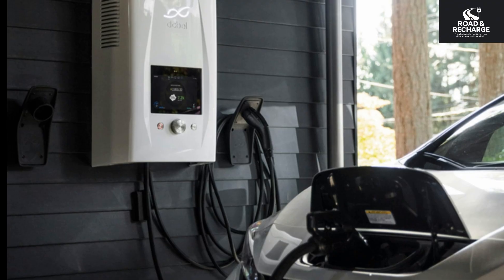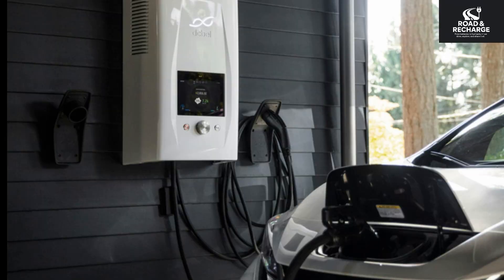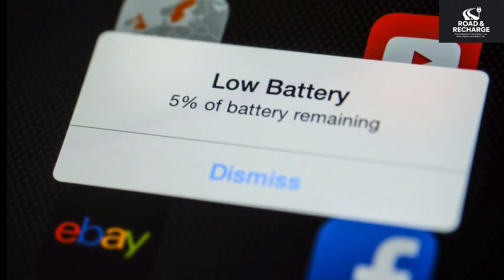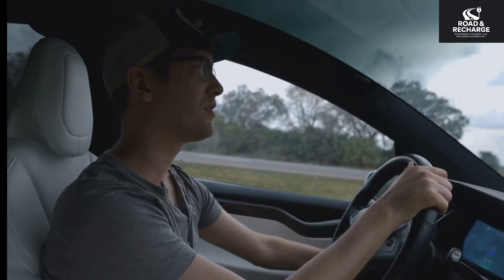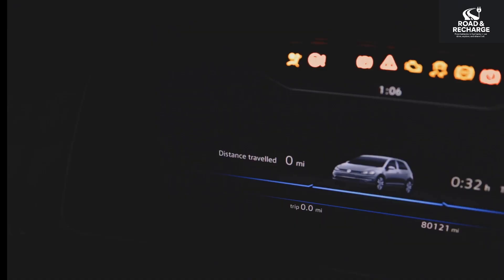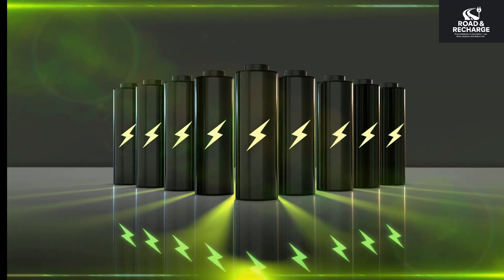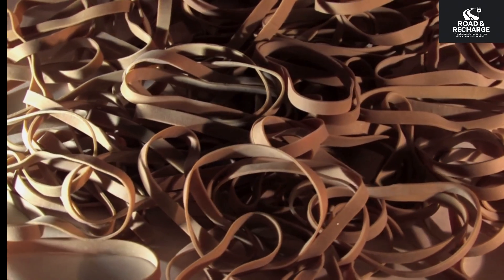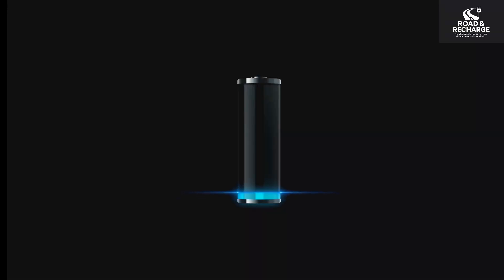First up is a big one — a habit we all have from our phones: charging to 100% all the time. The myth is that a full charge is always the best charge. You think you need to top off every night to be ready. It feels right — maximum range equals peace of mind. But routinely charging to 100% stresses the lithium-ion cells. Think of it like stretching a rubber band to its absolute limit. High states of charge, especially above 90%, accelerate chemical degradation.